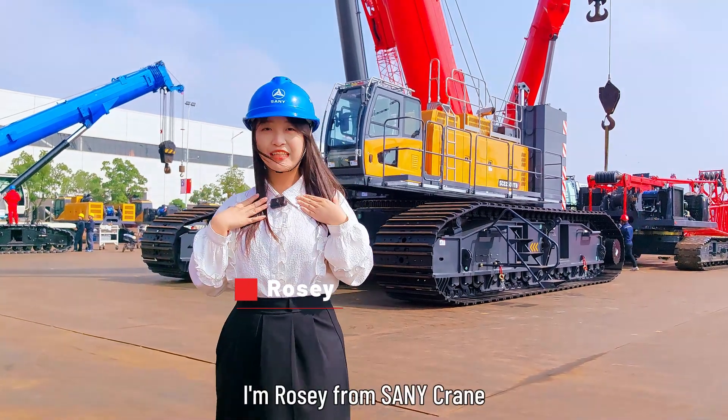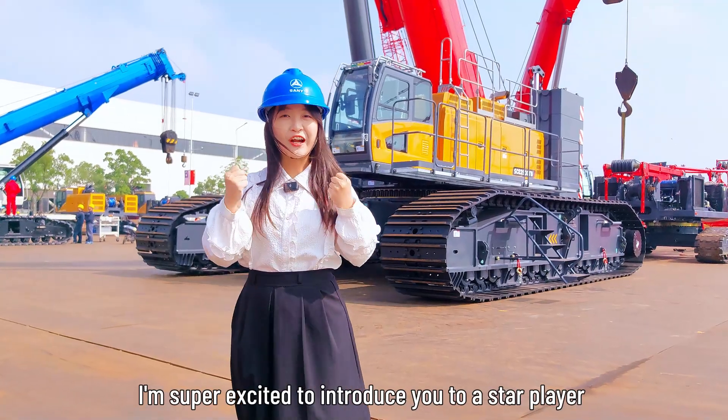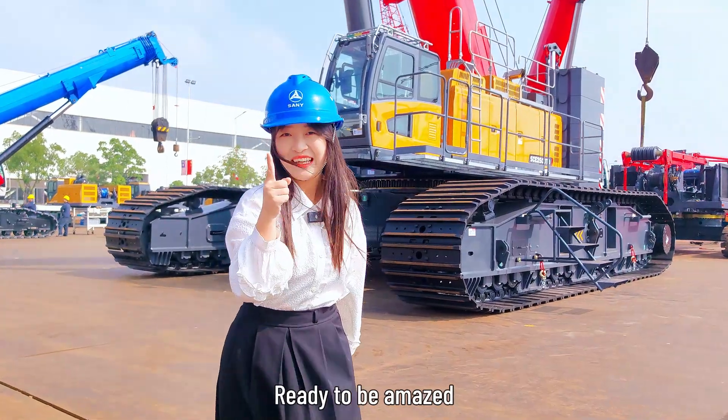Hi there everyone, I'm Rosie from Santa Cruz. Today I'm super excited to introduce you to a star player of Santa Cruz, the SCE2500TB. Ready to be amazed? Let's go!